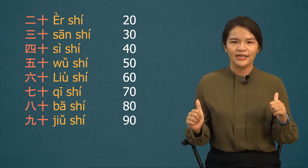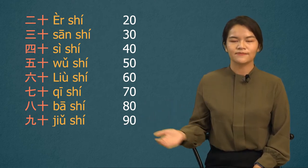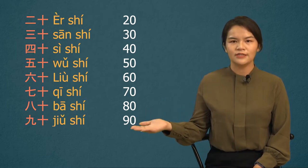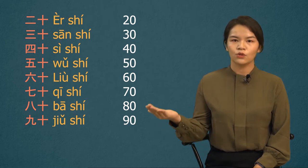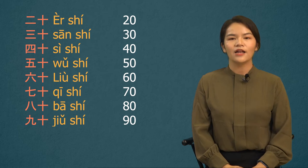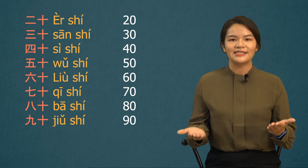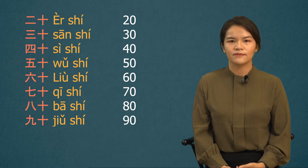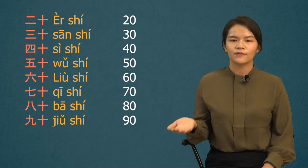Okay, let's review again from 20. 20? 二十. 30? 三十. 40? 四十. 50? 五十. 60? 六十. And 70? 七十. 80? 八十. And 90? 九十.